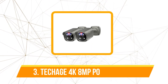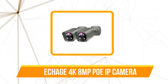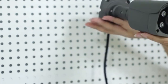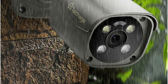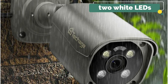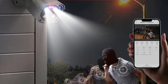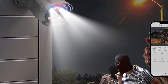At number three on our list is the ToChange 4K 8 megapixels PoIP camera. The ToChange camera boasts an impressive ultra HD 4K 8MP display equipped with an 800W pixel HD lens, bringing images to life in 3840x2160 pixel fine detail. The clarity and realism it offers make monitoring and reviewing footage a truly immersive experience. With two white LEDs providing full color night vision, the camera adapts to various scenarios.